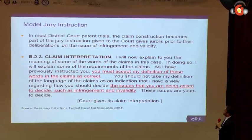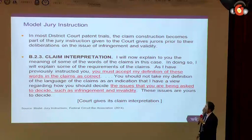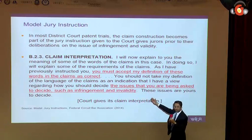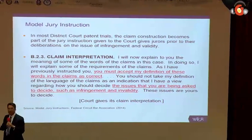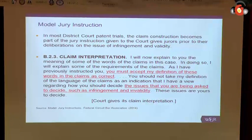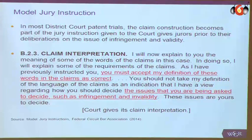Because this is what the court tells a jury in a U.S. case: 'I will now explain to you the meaning of some of the words of the claims in this case. In doing so, I will explain some of the requirements of the claim. As I have previously instructed you, you must accept my definition of these words in the claim as correct.' The court notes that that construction will be used in terms of infringement and/or validity. The judge makes the construction, most typically at the Markman hearing, and that construction is the jury instruction that the jury is told about.